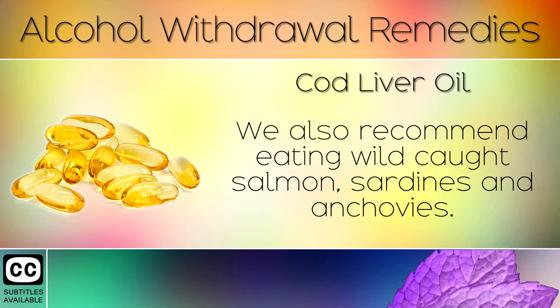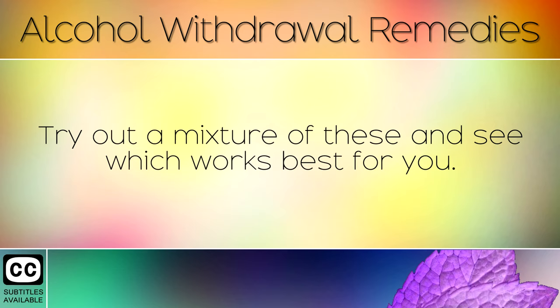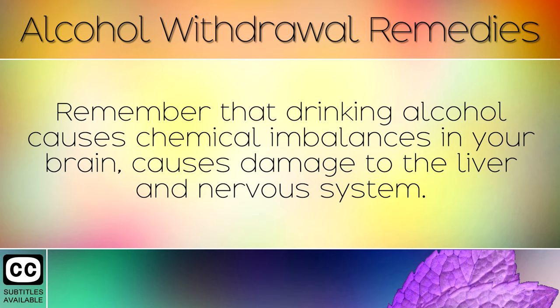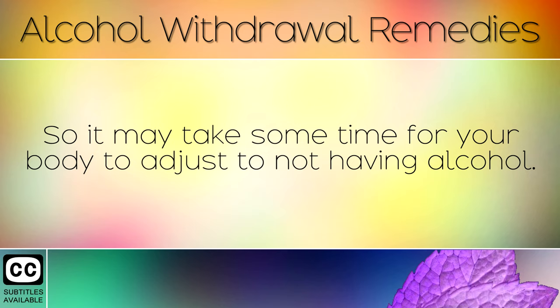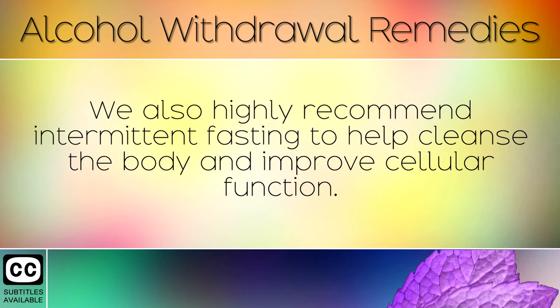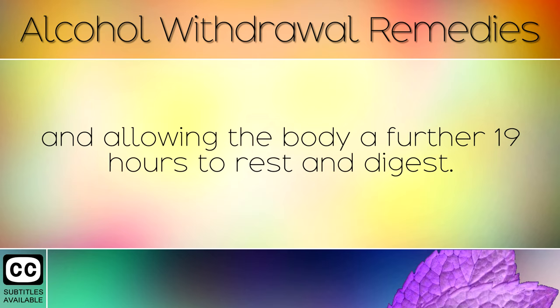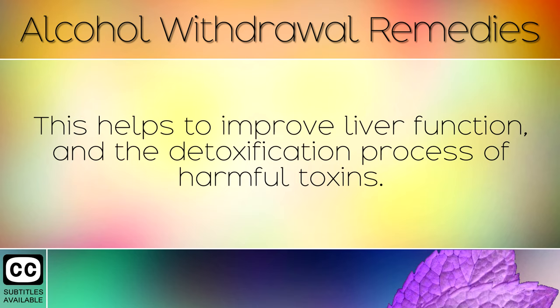As you can see, there are some excellent natural remedies that you can use to ease alcohol withdrawal. Try out a mixture of these and see which works best for you. Remember that drinking alcohol causes chemical imbalances in your brain and causes damage to the liver and the nervous system, so it may take some time for your body to adjust. These home remedies are very easy and will supply the important nutrients needed to restore your body back to normal. We also highly recommend intermittent fasting to help cleanse the body and improve cellular function. This involves eating all of your calories in a 5-hour window during the day, and allowing the body a further 19 hours to rest and digest. This helps to improve liver function and the detoxification process of harmful toxins.